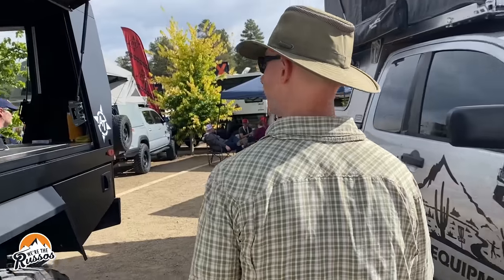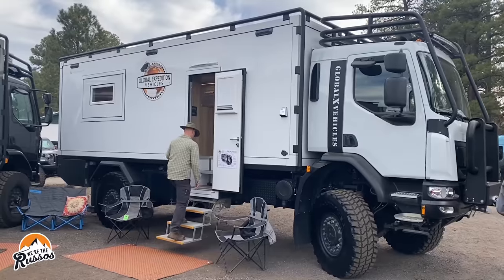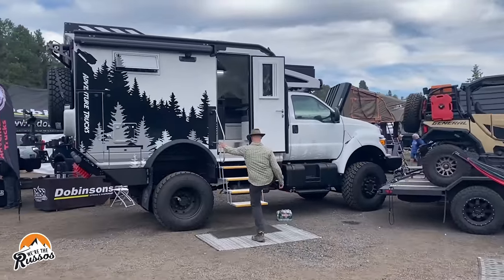We're at Overland Expo in Flagstaff, Arizona, checking out all of the new Overland truck campers, off-road trailers, adventure vans, and expedition vehicles.